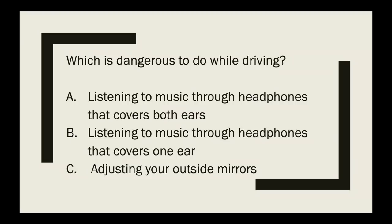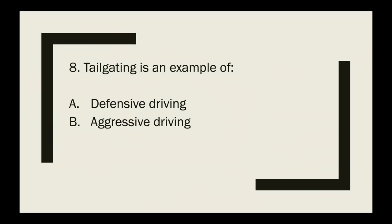Question 7: Which is dangerous to do while driving — listening to music through headphones covering both ears, headphones covering one ear, or adjusting your outside mirrors? The correct answer is listening to music through headphones covering both ears. Remember, it is not okay to drive with earphones blocking both ears.